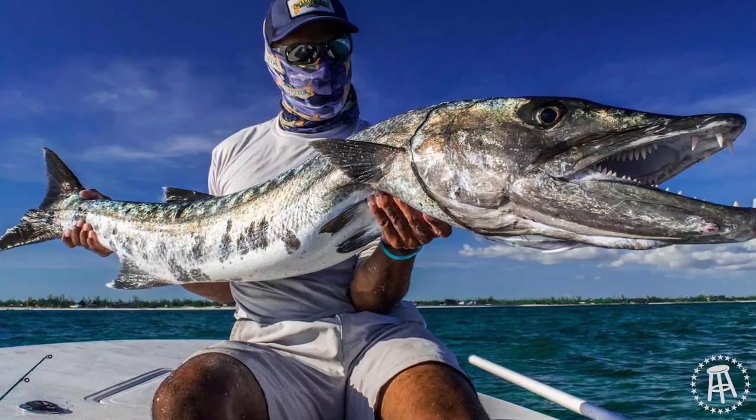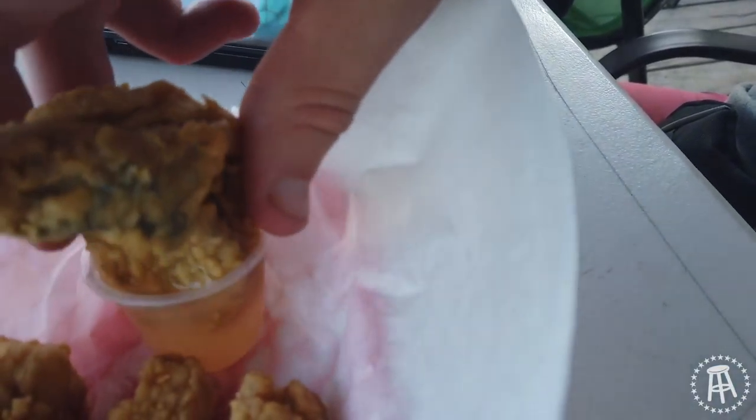My first time trying barracuda. You guys know barracuda — that long fish that has very sharp teeth. But apparently it only attacks humans if they're wearing something shiny, so you don't have to worry about a barracuda attack. Their mouths are so small that it's not going to kill you — it's just going to take a chunk out of your leg. My favorite thing about this is that it's not dry meat at all. I hate when you get fish and it just flakes all over. And it's not fishy.